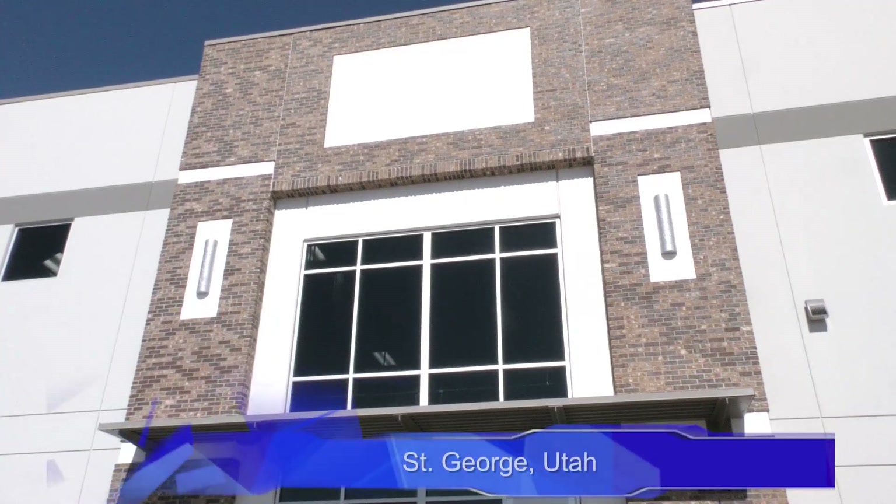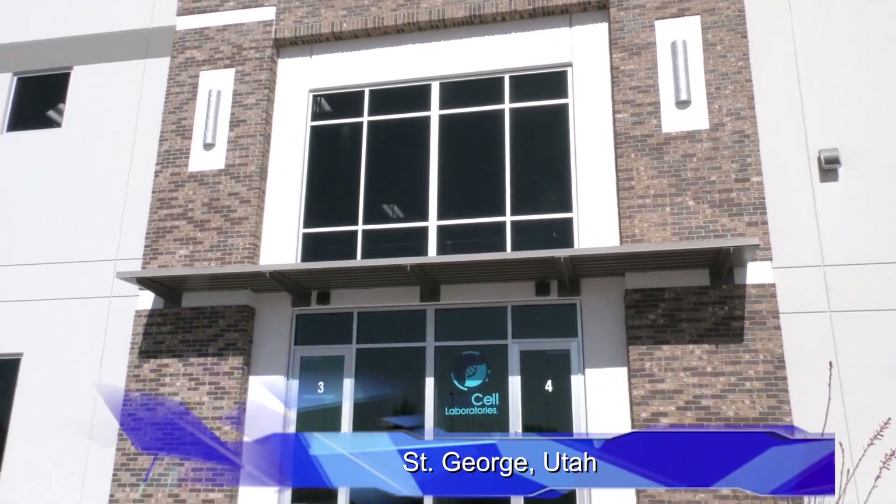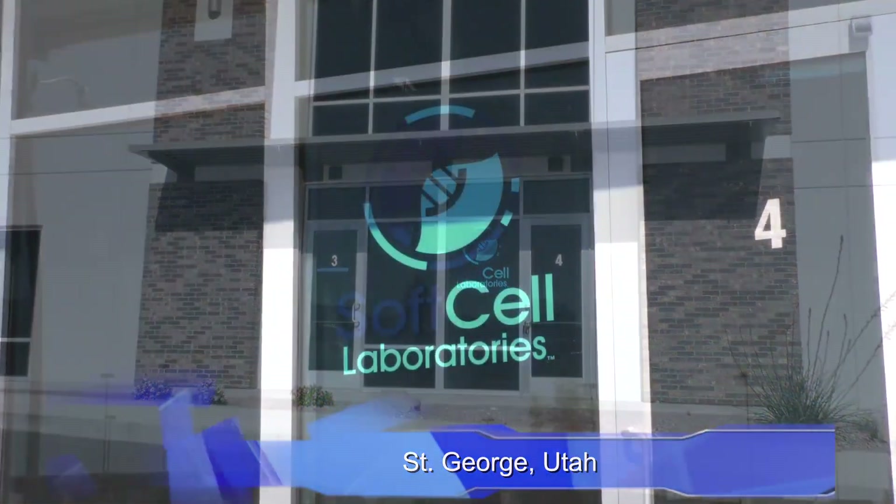Soft Cell Laboratories has opened up a premier testing facility in southern Utah, located in the industrial park in St. George. Soft Cell's timing couldn't be better.